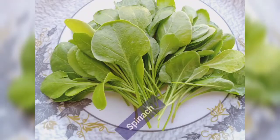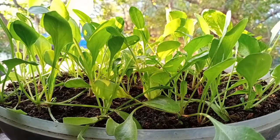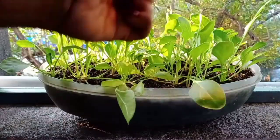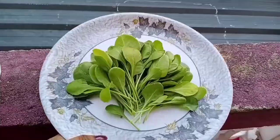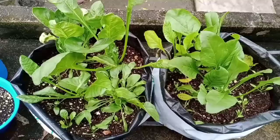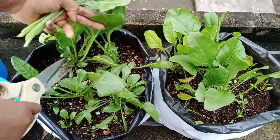Now let's see the spinach harvest. Spinach was harvested three to four times this month. The one I am showing is the baby spinach harvest, which I harvested for making smoothies. Spinach is a great source of dietary potassium and magnesium. It is an excellent source of vitamin A, vitamin K, vitamin B2, vitamin B6, vitamin C, folate, copper, and calcium.